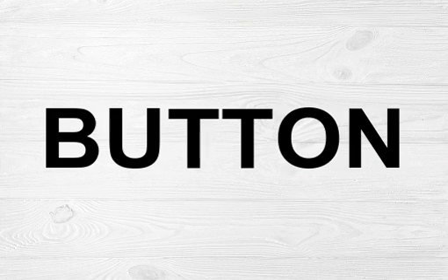The word can be used as a noun to refer to a physical button on a piece of clothing, or it can be used as a verb to mean to fasten with a button.